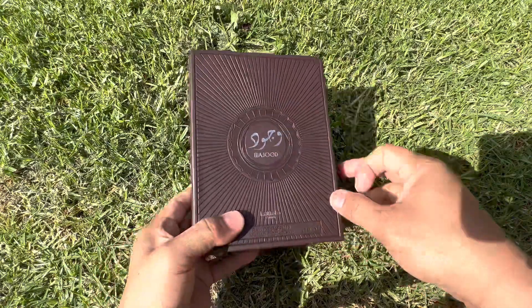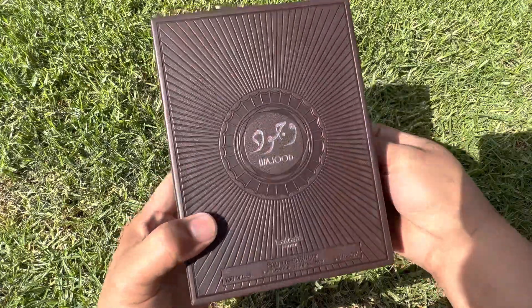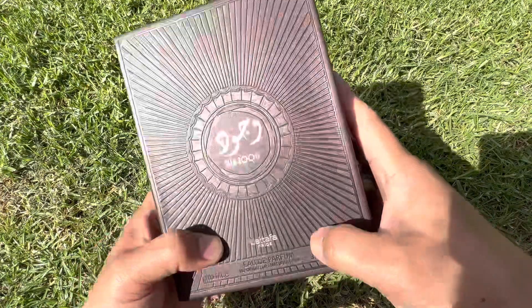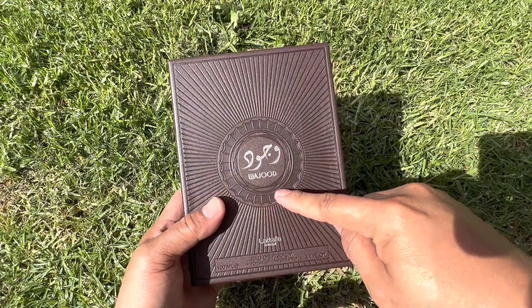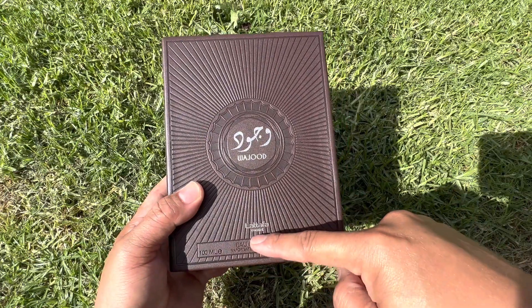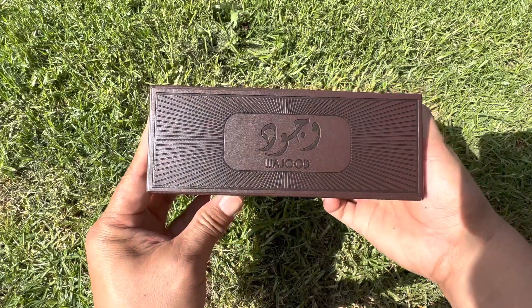Very nice, guys. There is like a leather texture cardboard to it — look at that presentation. This is the box front. This is the name of the house, name of the collection, it's on the side — name of the house.